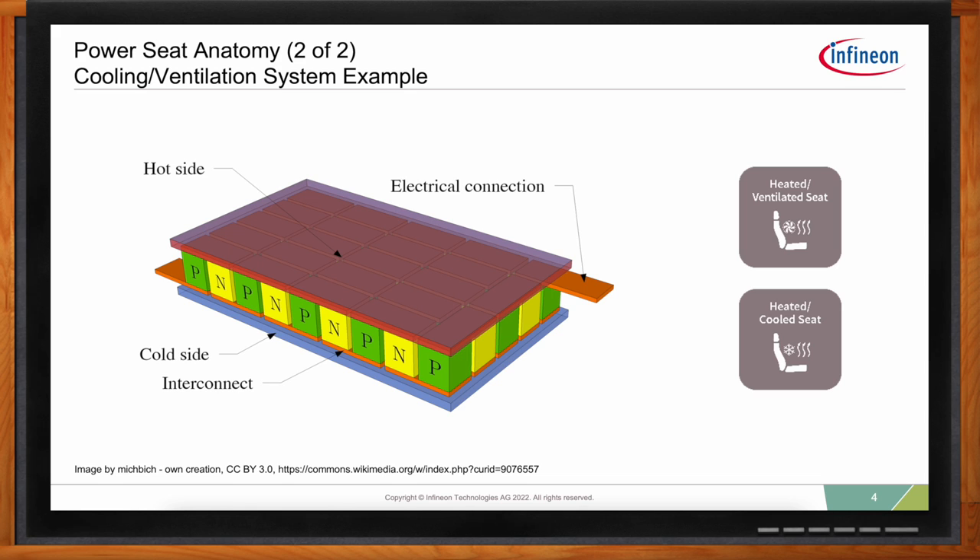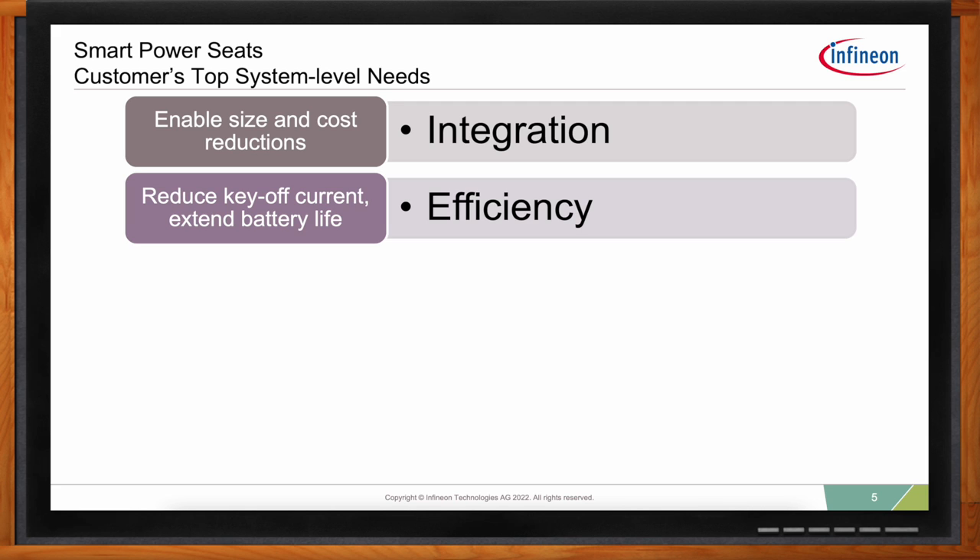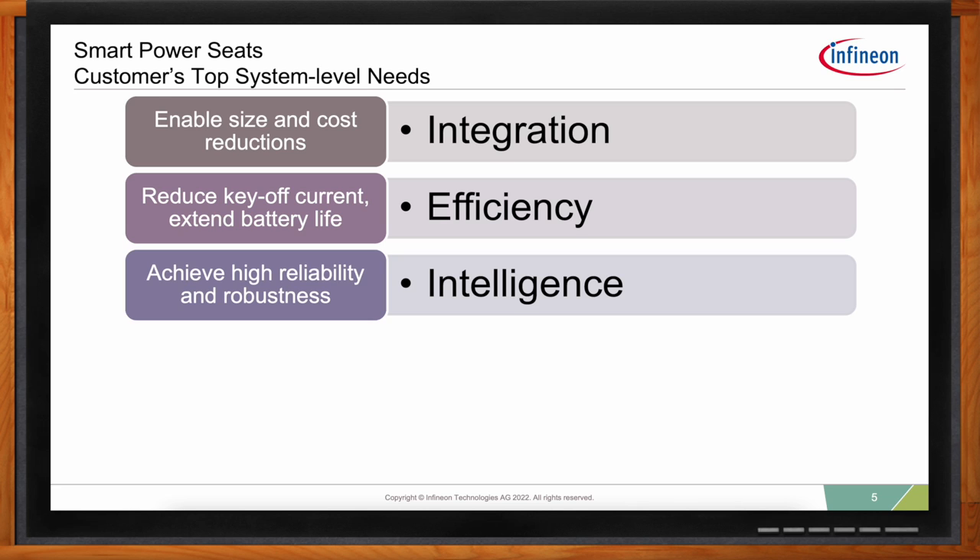What are the biggest design challenges to consider for power seats? There are a few top-level concerns for designers. First, solutions must enable size and cost reductions — seat module content is growing, adding more position adjustments, haptic feedback, and other features like steering column and pedal adjust. They must also operate very efficiently, reducing what we call key-off current to help extend battery life. Infineon's devices are designed with best-in-class quiescent currents — not just sleep current, but also best-in-class operating current, because every milliamp becomes precious when running off a battery.